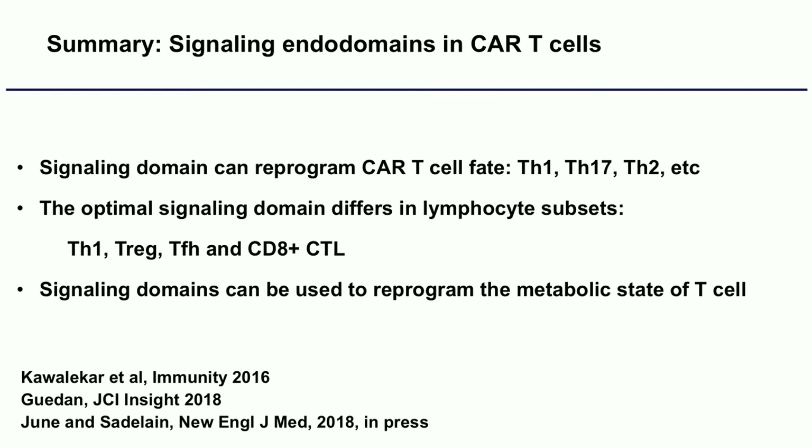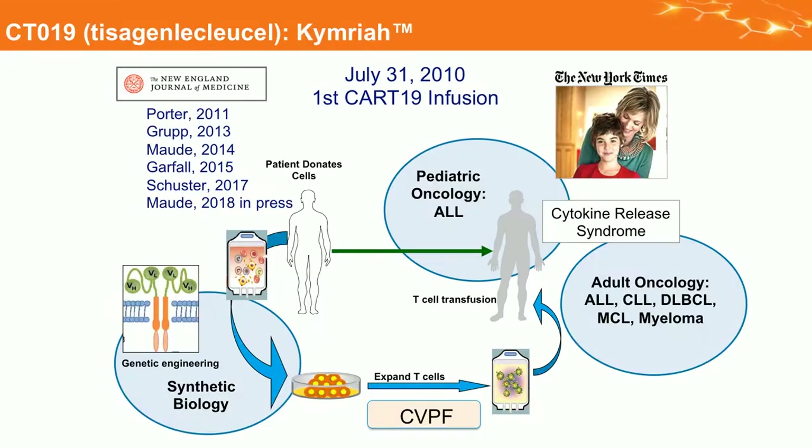We recently published that ICOS can change a CAR T cell from a TH1 cell into a T follicular cell or TH17. The signaling domain can regulate T cell proliferation but also how the cell differentiates. We showed several years ago that the signaling domain can also reprogram the metabolic state of the cell — to use either glucose and cytosolic metabolism or fatty acid oxidation and mitochondria — actually turning on mitochondrial biogenesis by expressing the 4-1BB signaling domain, which activates TRAF2 and other downstream pathways.